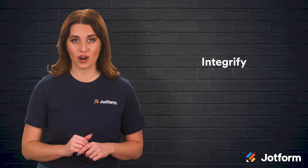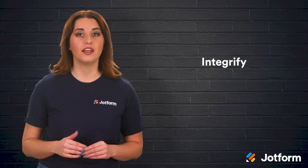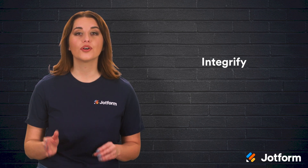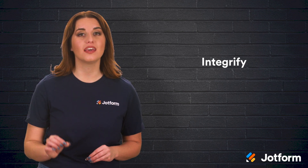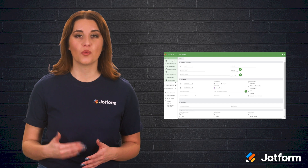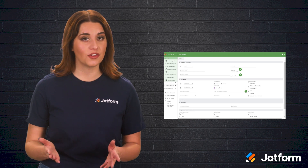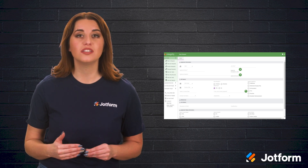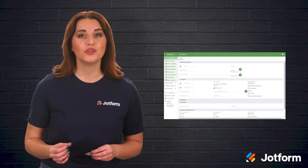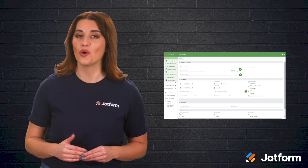Our third request management software option is Integrify. Integrify is the ideal software solution if you're working in an information technology, finance, sales and marketing, or human resources department. This software is highly agile and customizable, making it a perfect fit for your department's needs. One of the many helpful tools of Integrify is the personalized request portal, which lets your team track and respond to requests in real time. Another helpful tool is its form building capabilities — you can easily create the forms your team needs with a drag and drop designer. You can also use Integrify's audit trail to track your workflow process and create valuable data and info on your team's overall progress.